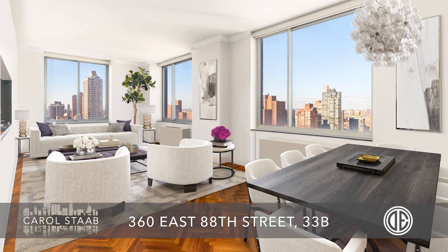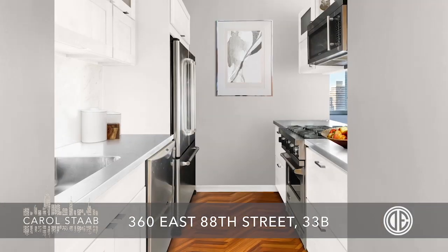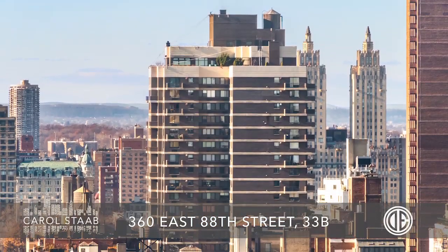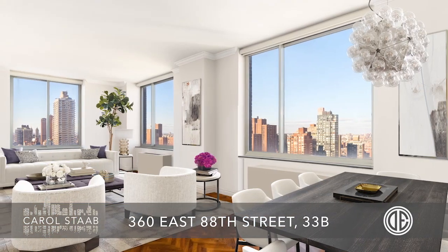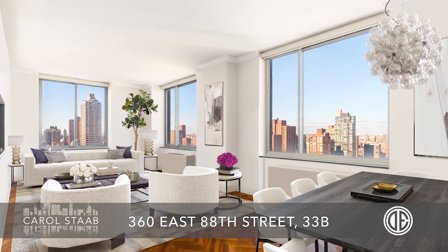360 East 88th Street, 33B, is a 3-bedroom, 3-bath condo and is a best buy. Enjoy the abundant light and open city and river views from wall-to-wall oversized windows. The living room and dining room are generously sized with excellent views and light.